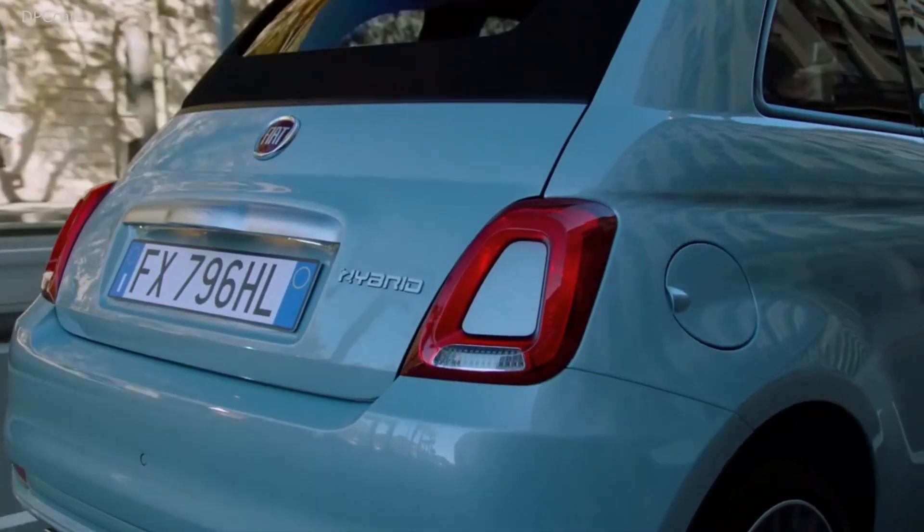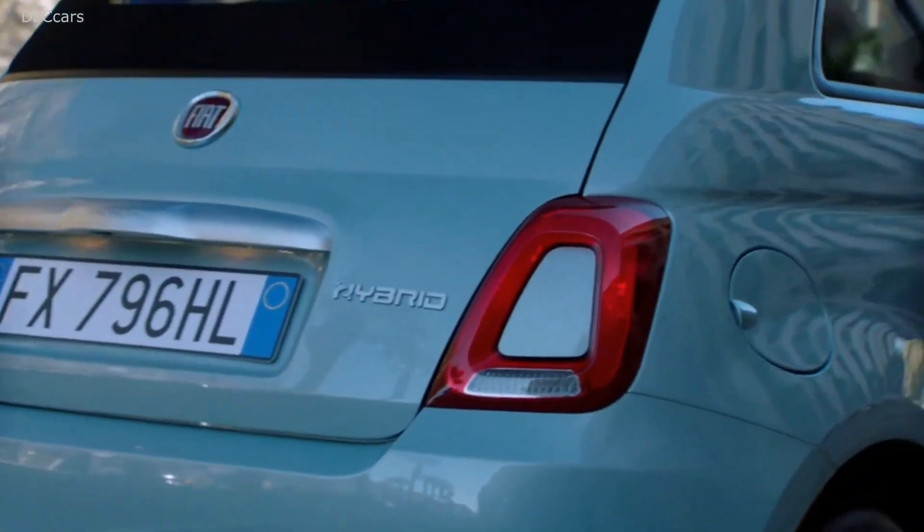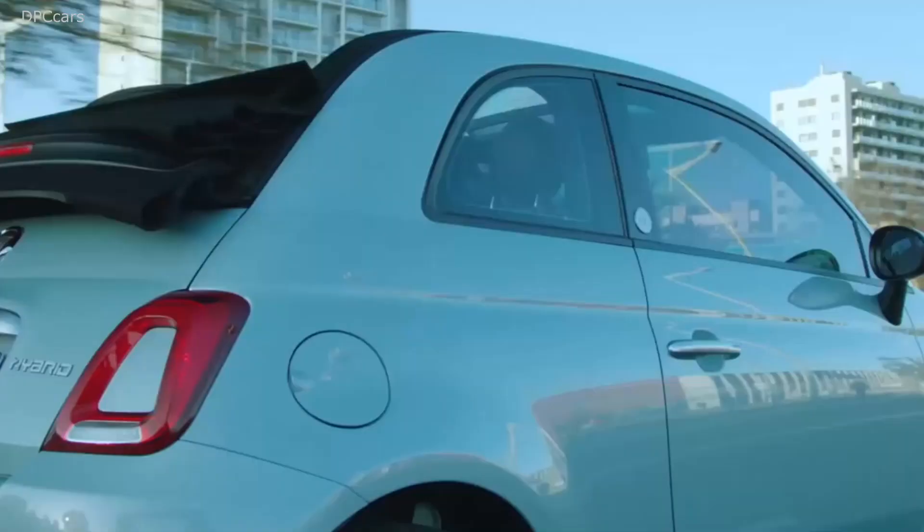Fiat claims that their new Mild Hybrid system is capable of switching off the petrol engine even at speeds below 19 miles per hour when the driver shifts to neutral. During coasting mode, the lithium-ion battery provides the juice for all the auxiliaries.